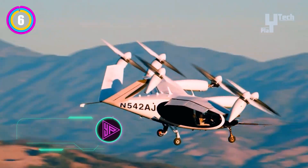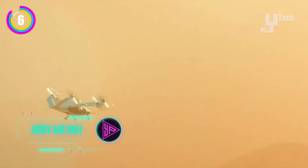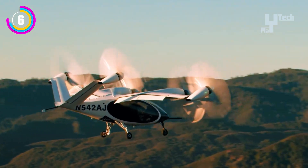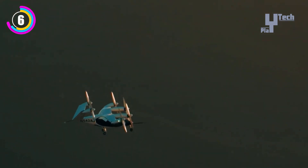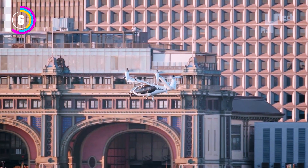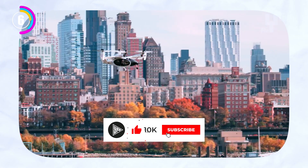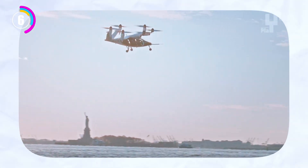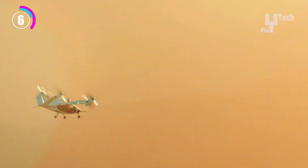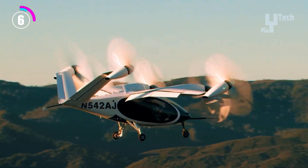Joby Aviation's AirTaxi is an advanced vertical takeoff and landing electric aircraft, designed to transform urban transportation. By offering quick, economical and eco-friendly transportation within cities and metropolitan regions, this groundbreaking air taxi seeks to greatly cut down on commute times and ease traffic jams. Utilizing electric motors, the Joby AirTaxi provides zero-emission journeys, rendering it an eco-friendly substitute for conventional urban transportation methods. With several rotors for vertical takeoff and landing and a sleek futuristic design, it can operate from confined areas like rooftops and special vertiports. With advanced avionics, redundant systems and noise-cancelling technology, the Joby AirTaxi is designed for both comfort and safety, resulting in a quiet and peaceful flight.